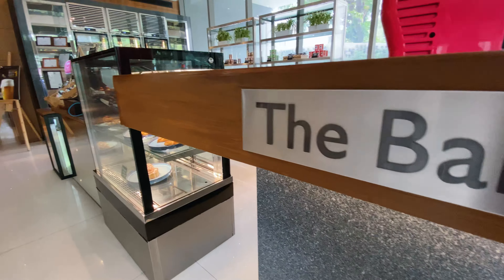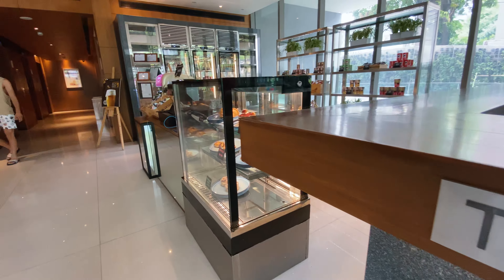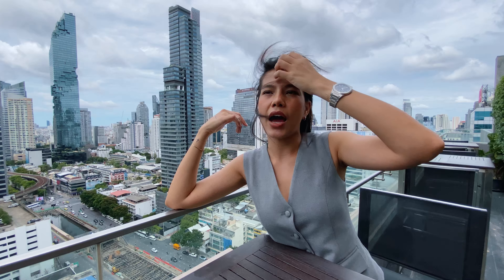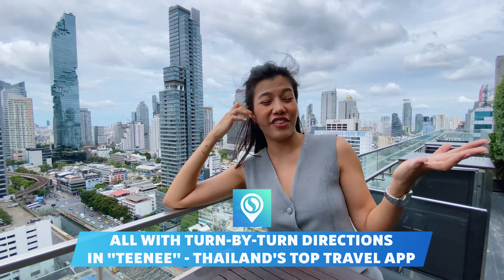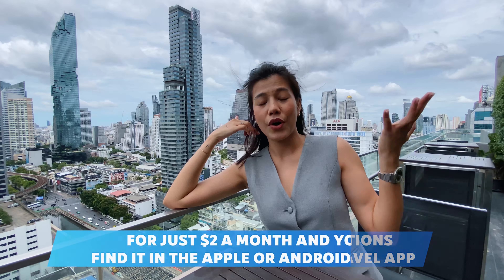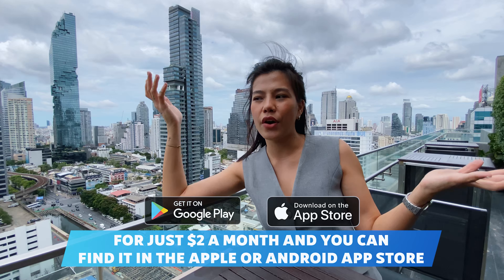The hotel is very convenient and close to MBK Shopping Mall, Siam Paragon, and the Samyan area, which has many restaurants. Lots of locals go there to enjoy delicious food. I'll do a video on Samyan sometime. Alright guys, Amara Hotel — book it now. Bye bye!